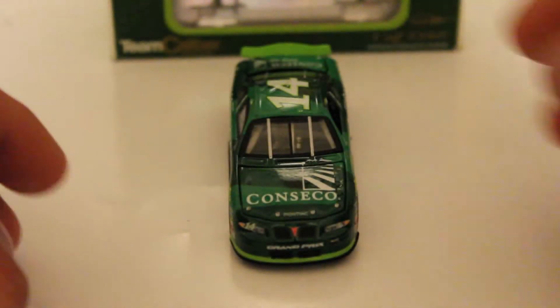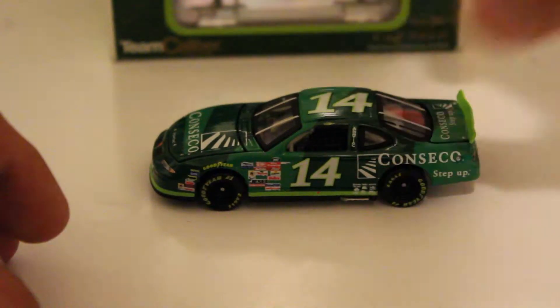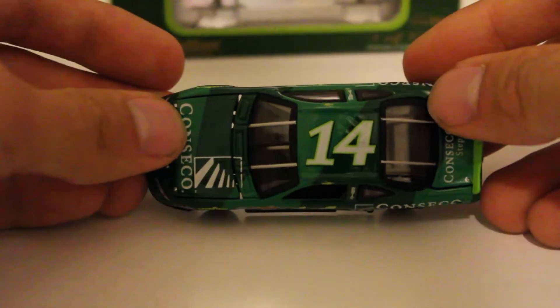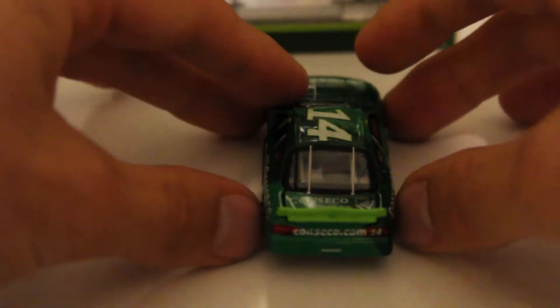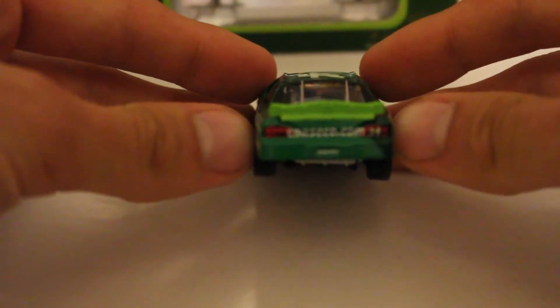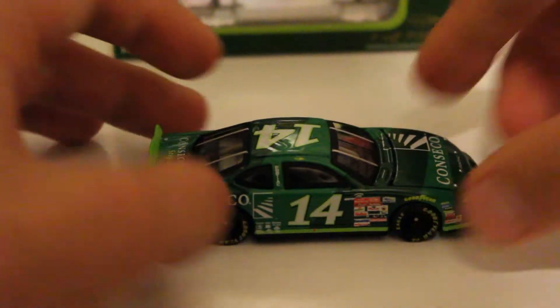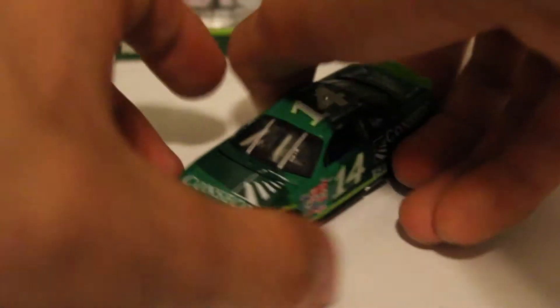Here's the front side of the car — what a beautiful Pontiac Grand Prix this is. And there is the left side of the car, the roof, the deck lid in the back of the car. It's just Conseco in there if you guys couldn't see it very well. And there is the right side, same side as the left. And we're going to go move on to the next car.